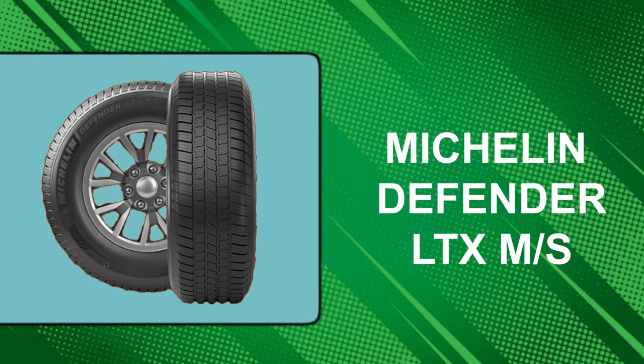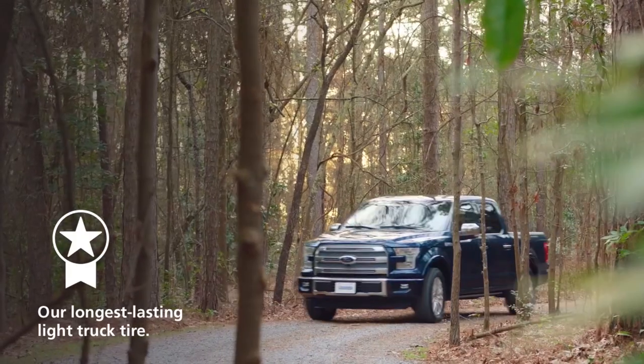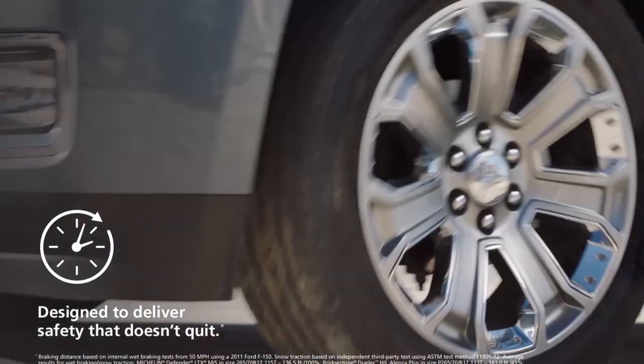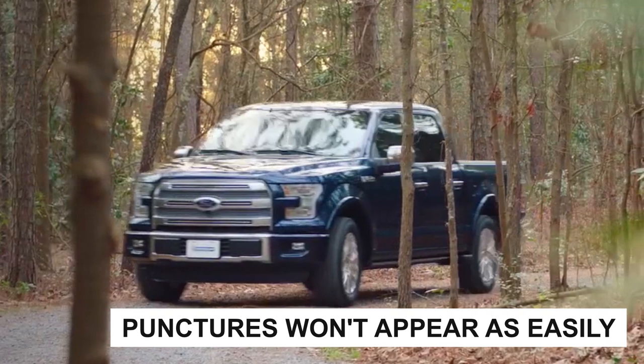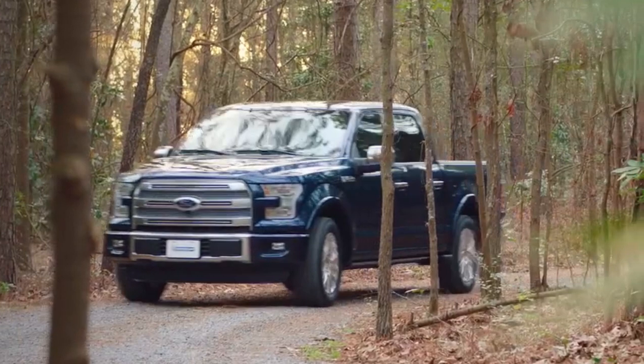At number 1: the Michelin Defender LTX. The Michelin Defender LTX has good performance on dry, wet, and snow-covered roads. It also works well on dirt and gravel. The tough construction means punctures won't appear as easily, and generally the traction on hard-packed surfaces is better than on the competition.